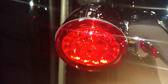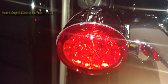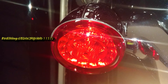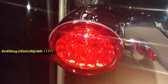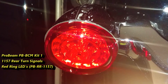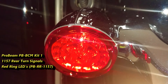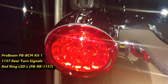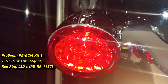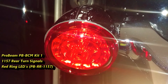The Custom Dynamics Probeam BCM compliant turn signal conversion kit 1157 rear is the item that I chose for my bike. Keep in mind LED lights are a very personal decision — you've got to decide, preferably with the help of a professional or after a lot of research on your own, what type of LED scheme you want for your bike.